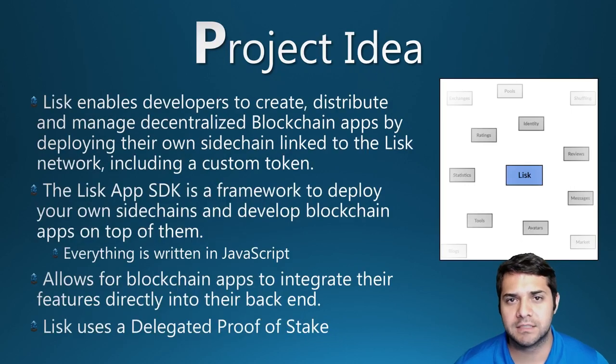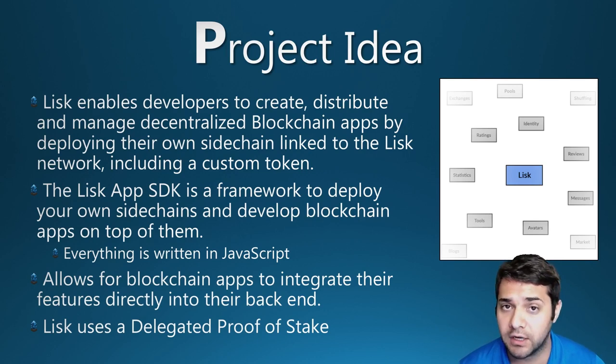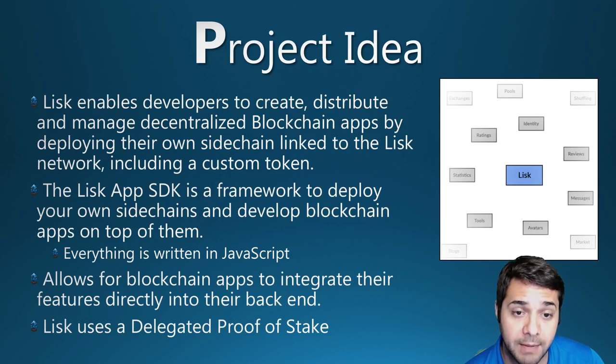What about LISC's project idea? LISC is a blockchain application platform built in JavaScript that enables developers to create, distribute, and manage decentralized blockchain apps by deploying their own sidechains linked to the LISC network, including a custom token. The LISC mainframe offers stability and security while sidechains provide unlimited flexibility, so developers can implement and customize their own blockchain applications entirely without creating a blockchain from scratch.